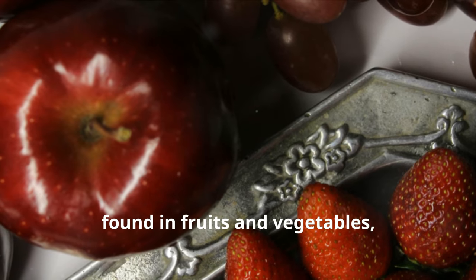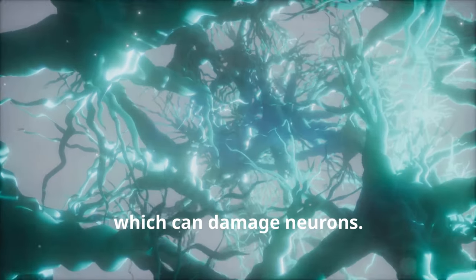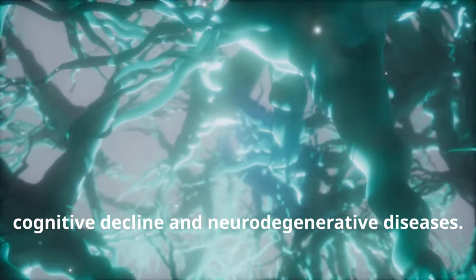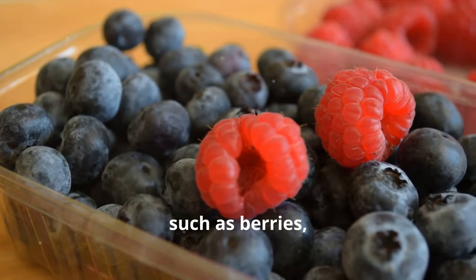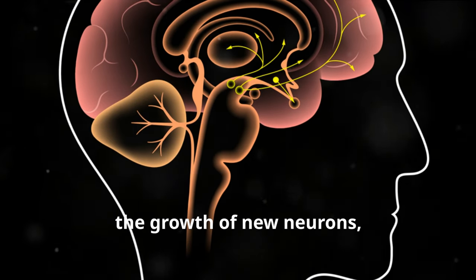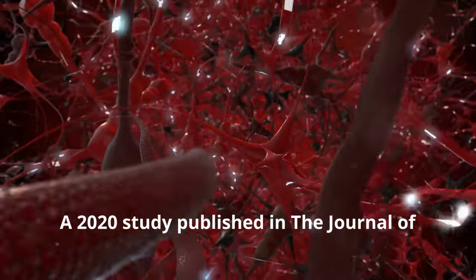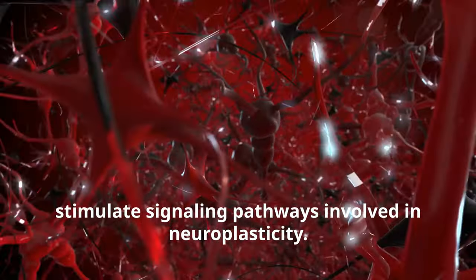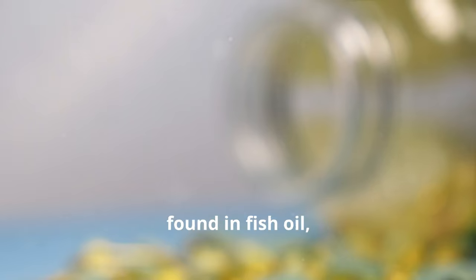Antioxidants found in fruits and vegetables help protect the brain from oxidative stress, which can damage neurons. Oxidative stress is a major factor in cognitive decline and neurodegenerative diseases. Foods rich in flavonoids — such as berries, dark chocolate, and green tea — have been shown to promote neurogenesis, the growth of new neurons, particularly in the hippocampus. A 2020 study in the Journal of Antioxidants found that flavonoids can stimulate signaling pathways involved in neuroplasticity.